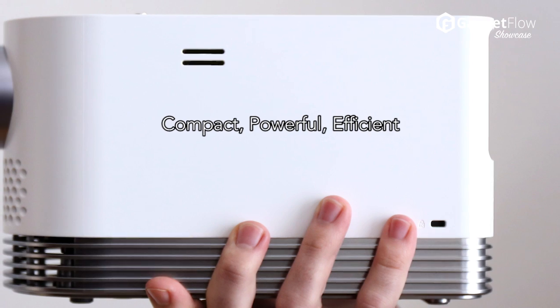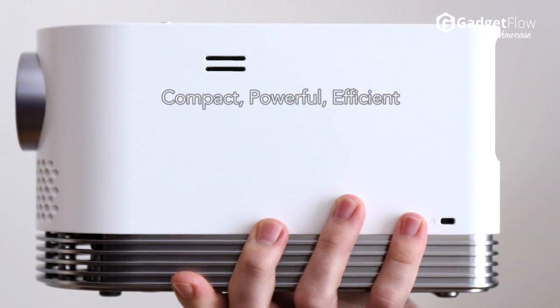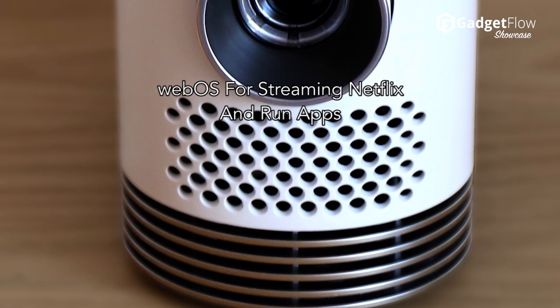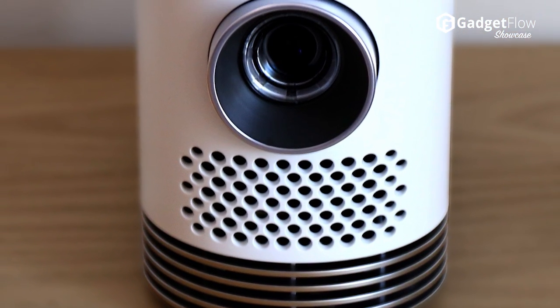The Probeam projector is both compact and powerful. It also runs WebOS, LG smart TV software, so you can stream content and run apps right on the projector itself.